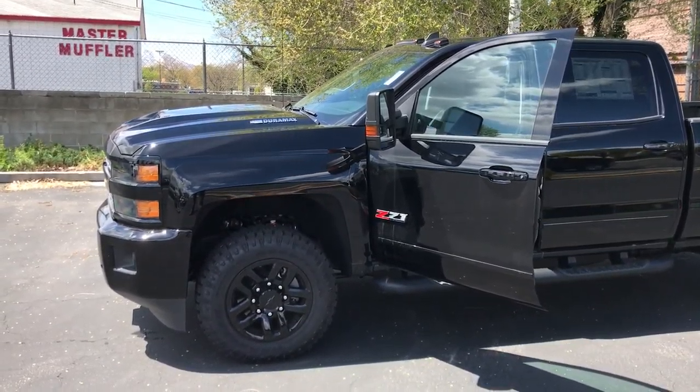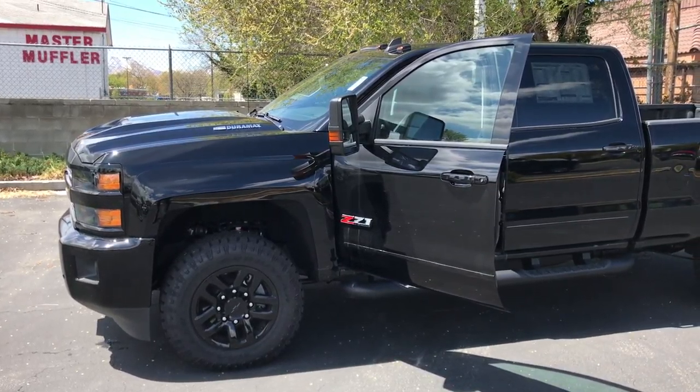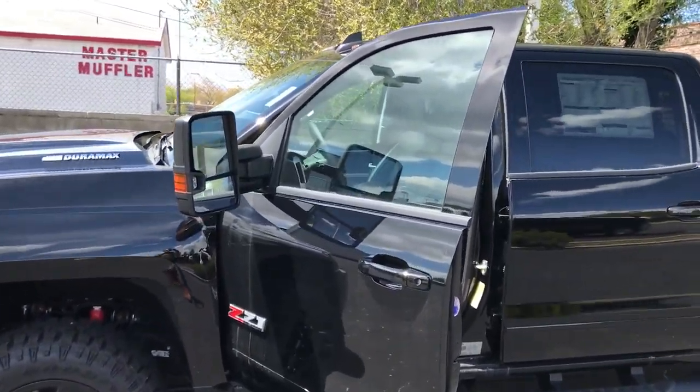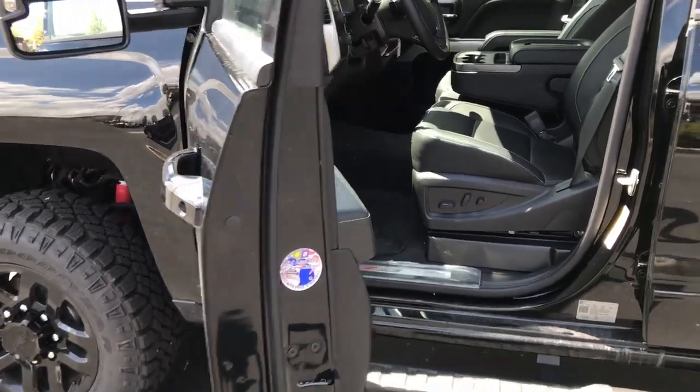While I don't have any of those right now, I do have this 2019 2500. This is a 6.6 liter turbo V8 Allison transmission. This is our Z71.